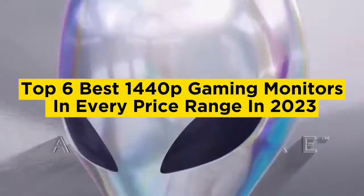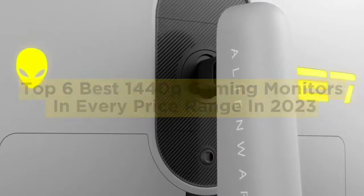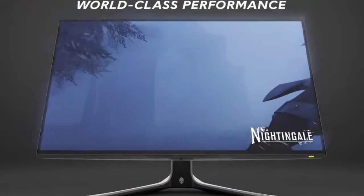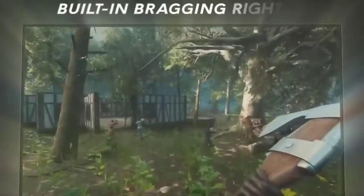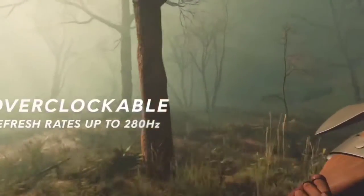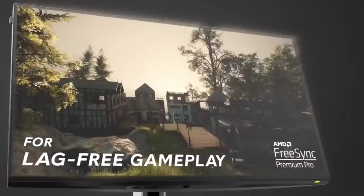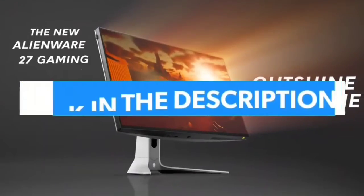Top 6 best 1440p gaming monitors in every price range in 2023. Today in this video we are going to help you find out the best 1440 gaming monitors in every price range and market. This list is based on personal opinion, covering quality, durability, customer reviews, and more. If you want to see their price and find out more information about them, you can check the links in the description below.